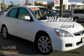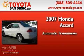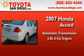This is a 2007 Honda Accord. This four-door sedan has an automatic transmission and a six-cylinder engine.